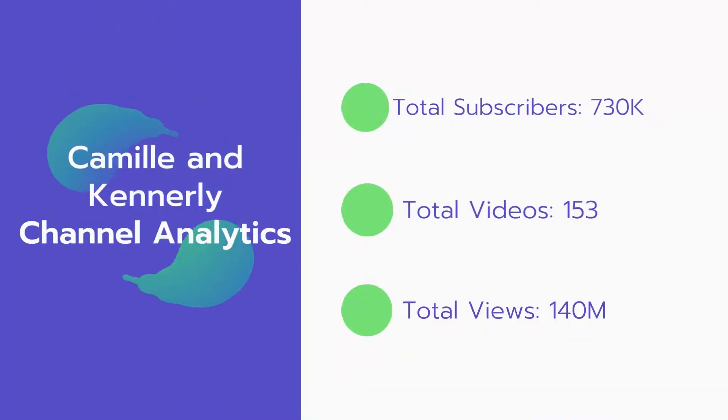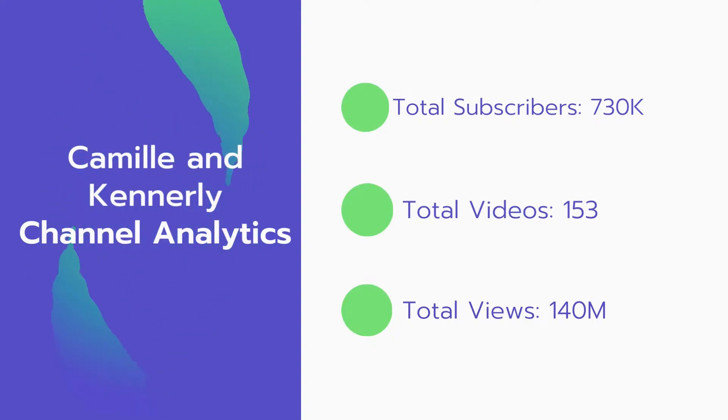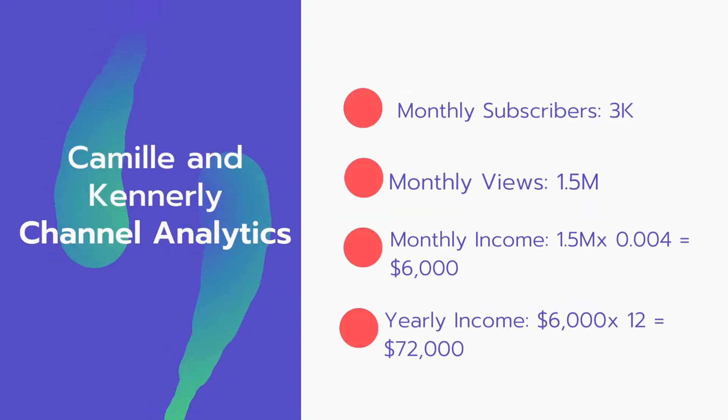Now let's go over Camille and Kennerly's channel analytics. Total subscribers: 730,000. Total videos: 153. Total views: 140 million. Monthly subscribers: 3,000 every month. Monthly views: 15 million.